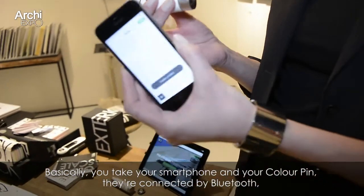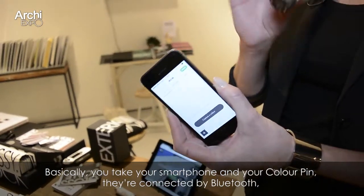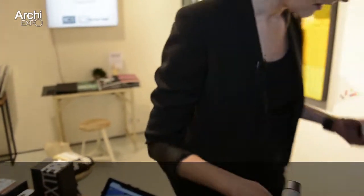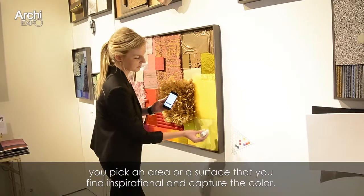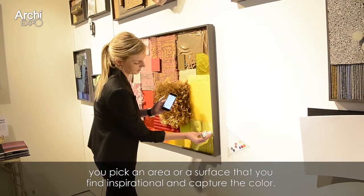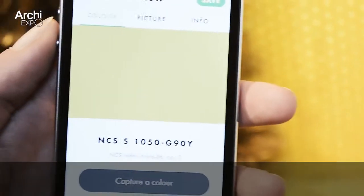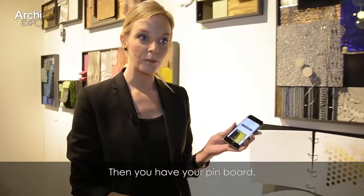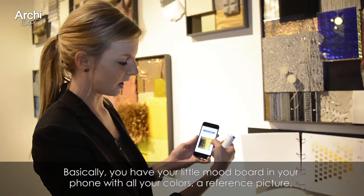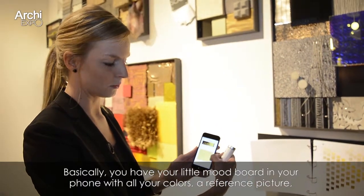Basically what you do is you take your smartphone, you take your Color Pin — they are connected by Bluetooth — and you pick an area or surface that you find inspirational. You capture the color, you can take a picture of the object, and then you have your pin board — basically your little mood board in your phone.